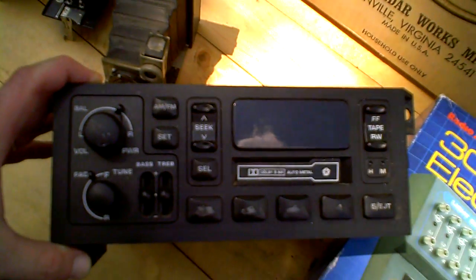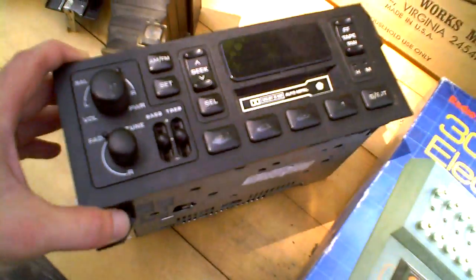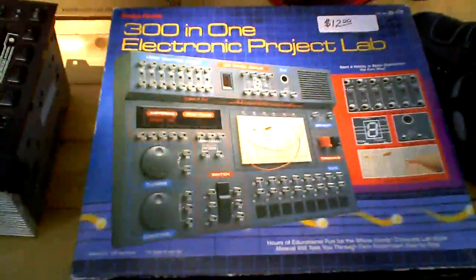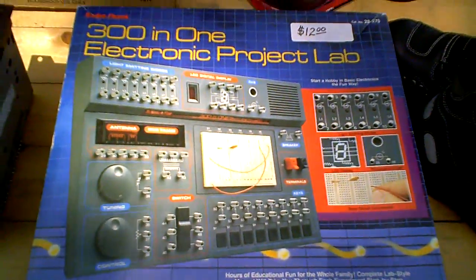This is a working car radio with a Dolby cassette deck. This is a Radio Shack 301 electronic project lab — that is also intact.